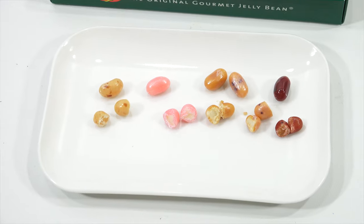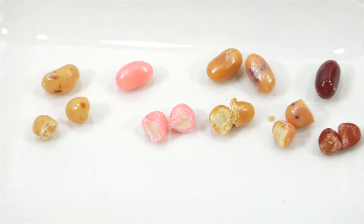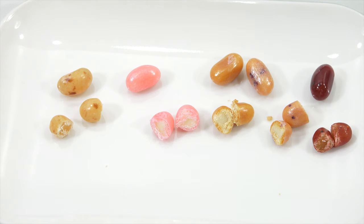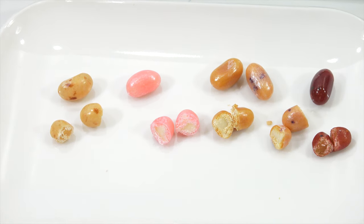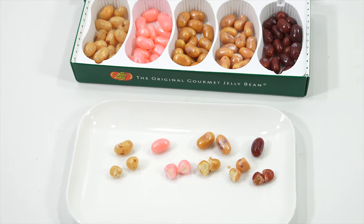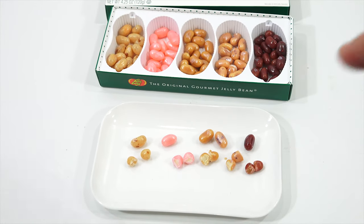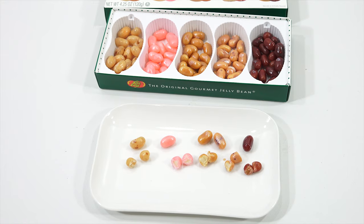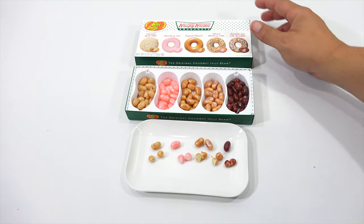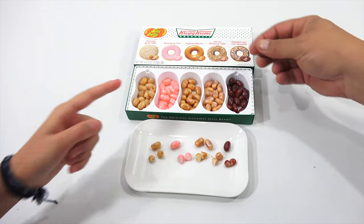You know who's going to be mad at you? Butch. Butch likes to be in the food videos, especially something where you could eat all these fun flavors. So do you have a fave? I think I like the glazed one the best — the Original Glazed Jelly Belly. I also like the apple filled.